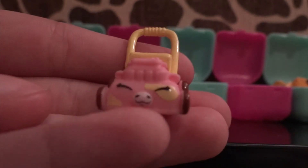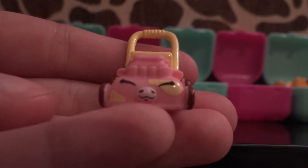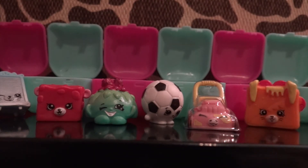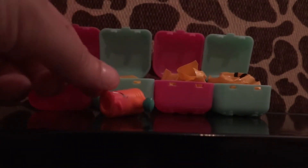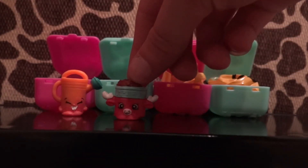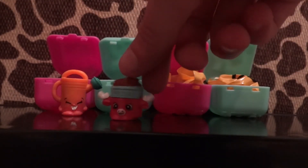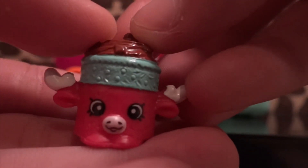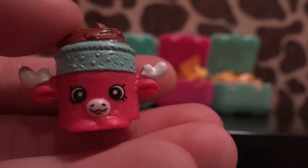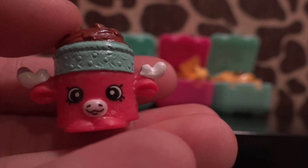It's Lana Mower — it literally looks like a pig, it is so cute! I got Toasty Toast, and oh my gosh, another watering can. Oh, it's a new one — it looks like a cow or something. This is one of the Petkins — her name is Mandy Moose.